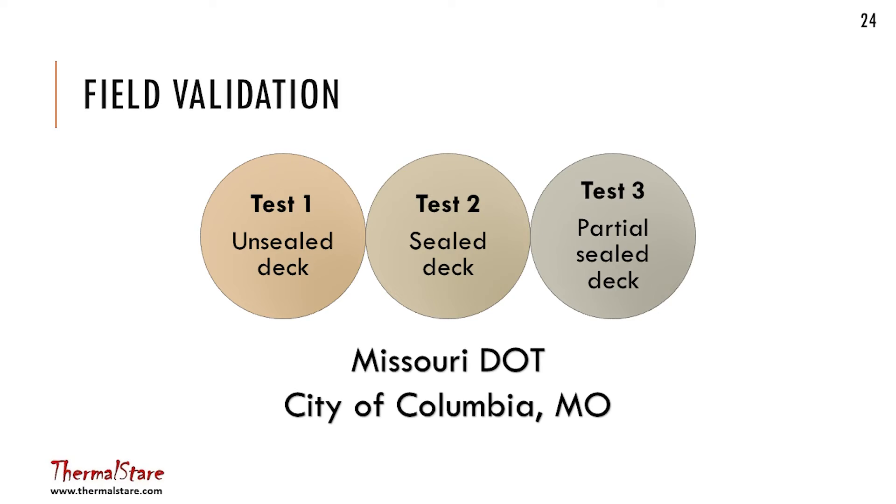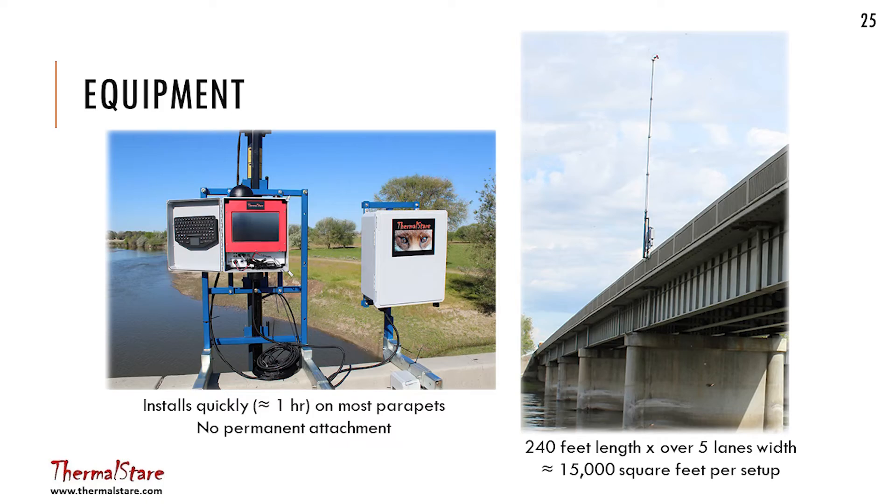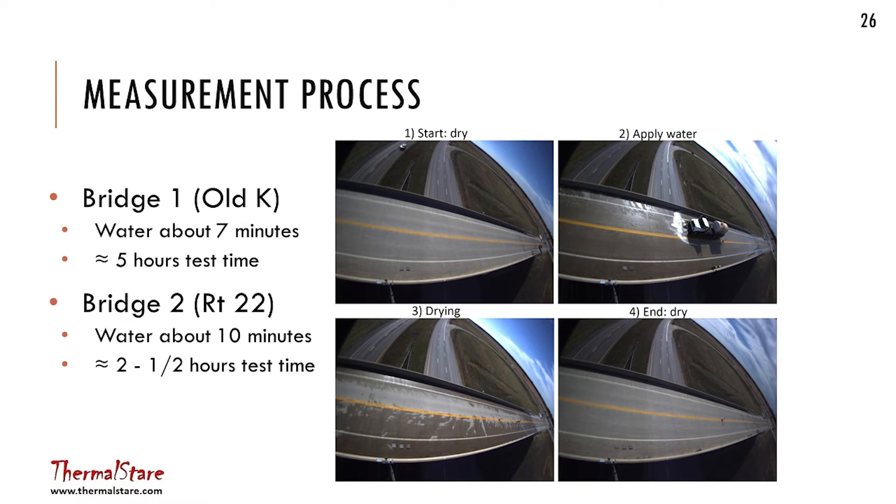That was a proof of concept. We were pretty happy we managed to pull that out. Then we ran a couple of field tests to see what would happen if we took this out of our controlled condition and tried it on a real deck. We installed the system — which includes a mast, computer controls, and a large battery for autonomous operation — on a parapet mount that clamps on. In about an hour you launch the mast, leave it up there, and collect data. It sits at 35 feet above the deck with a pan and tilt camera.